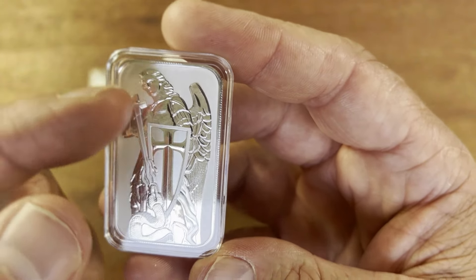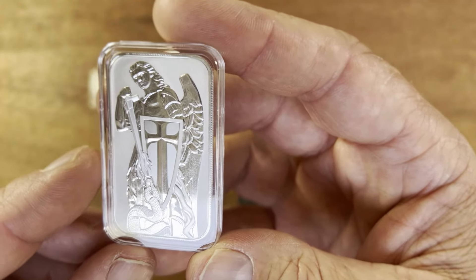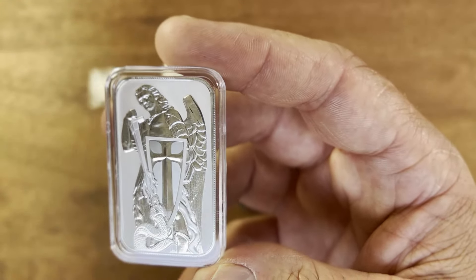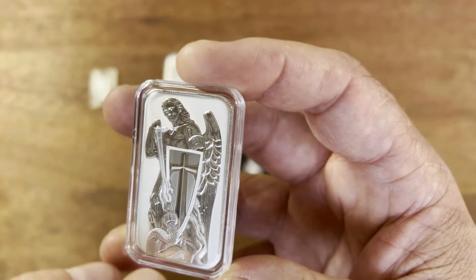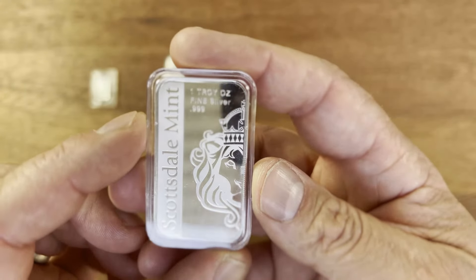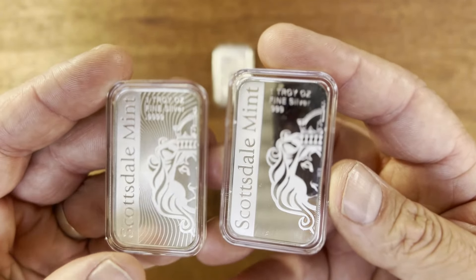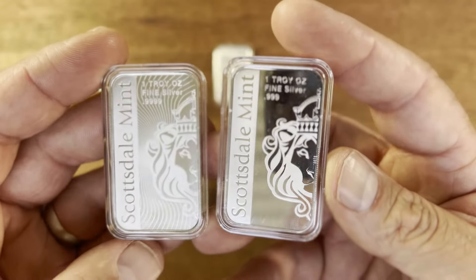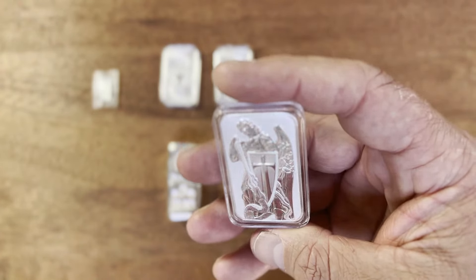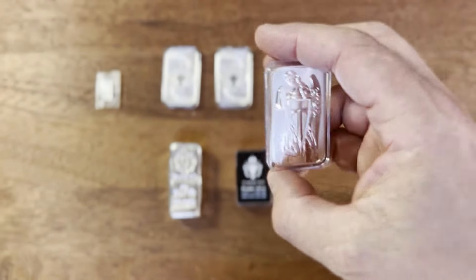Looking closely at the design, you've got the sword going through, the serpent or snake with fire almost coming out of it, and Michael with his wings and shield. It's almost a proof-like finish. It's three-nine fine silver, one troy ounce. The back has lines and is not quite as proof-like, but it's a different design and it's definitely becoming quite collectible, especially in the 10 ounce as well.